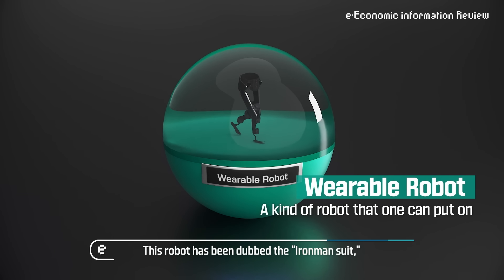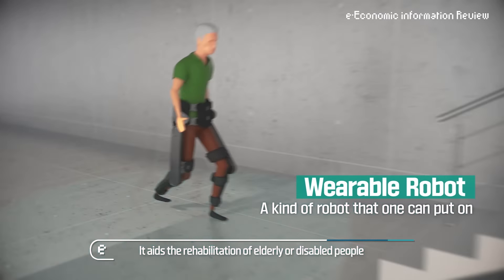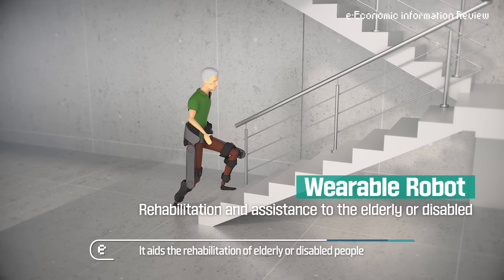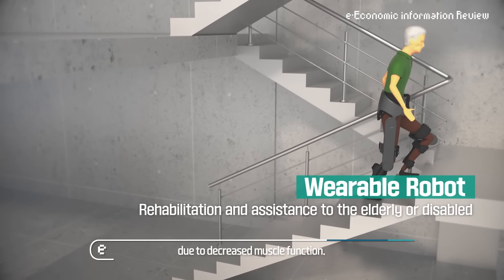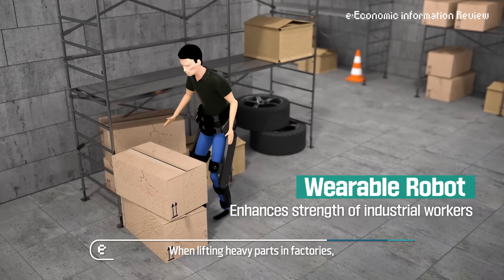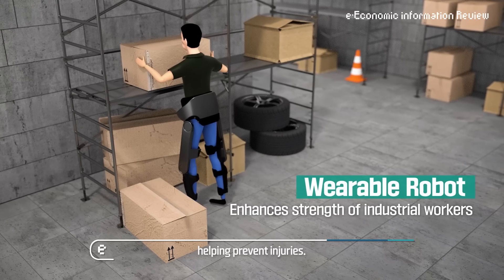This robot has been dubbed the Iron Man Suit because it enhances people's physical capabilities. It aids the rehabilitation of elderly or disabled people who struggle with daily activities due to decreased muscle function. When lifting heavy parts in factories, the robot can enhance muscle strength, helping prevent injuries.